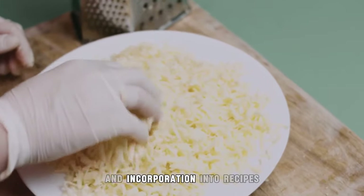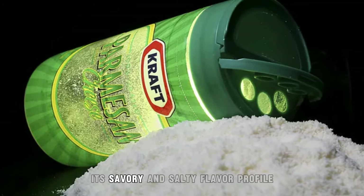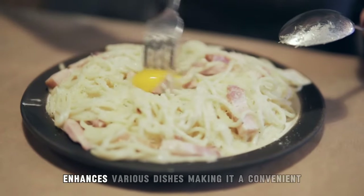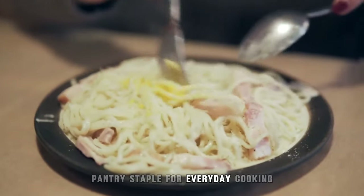Grated for easy sprinkling and incorporation into recipes, it comes in shelf-stable packaging for long-lasting freshness. Its savory and salty flavor profile enhances various dishes, making it a convenient pantry staple for everyday cooking.